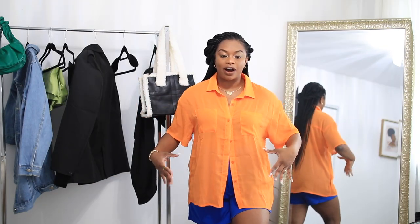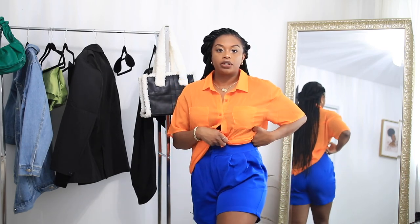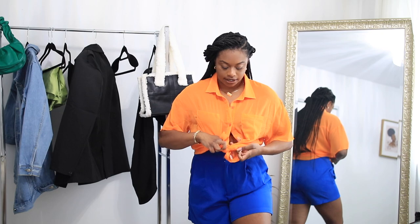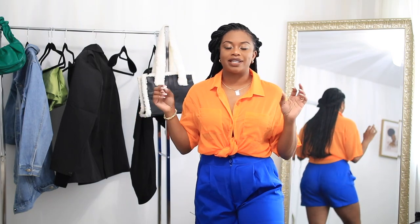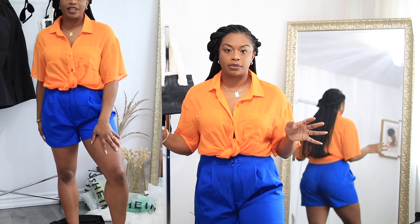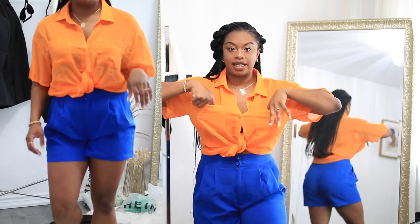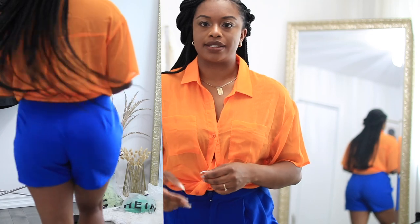The next thing is this plain sheer orange top. I've been wanting to add some color to my wardrobe, and I felt this would be a really nice top to color block with, so I paired it with these blue shorts. I probably wouldn't wear it like this — I would more so wear it tied up, something like this, with the shorts tucked in. I've definitely seen people wrap it around their bra and tie it — you can do it so many different ways. It's super lightweight, perfect for summertime, and you can definitely wear it over a swimsuit as a cover-up. It does have real pockets in the front. It's like a chiffon material with a little bit of ribbon going on.